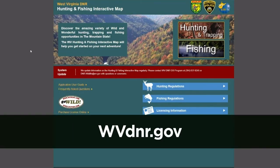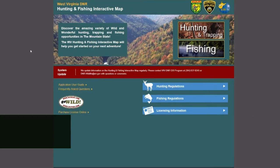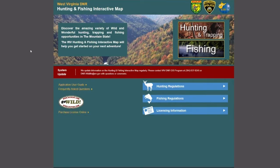My name is Jessica Perkins. I'm the GIS and Technical Support Program Manager for Wildlife Resources within West Virginia Division of Natural Resources. Today I'm going to step you through a little bit of our mapping website, the Hunting and Fishing Interactive Map. You can get to it by visiting the URL mapwv.gov/huntfish.